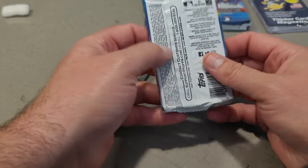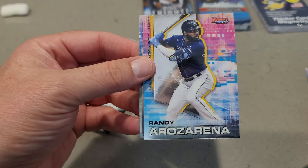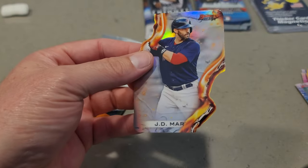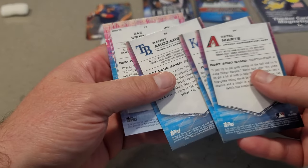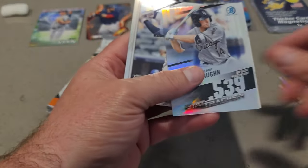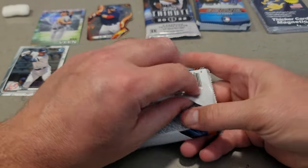Let me do Bowman's Best since that's a jumbo pack. We got Ketel Marte, Whit Merrifield, Randy Arozarena, a die cut of J.D. Martinez, and then Zach Veen. I don't think these die cuts are numbered, so that's probably my best card so far. Zach Veen, Randy Arozarena, Whit Merrifield, Ketel Marte — none of these are numbered, but there's a refractor: Zach Veen. So maybe that's my best card — or Aaron Judge. I'm hoping for a big hit, guys.